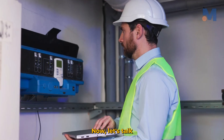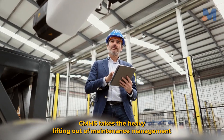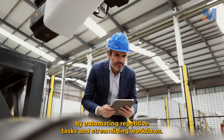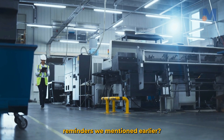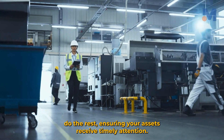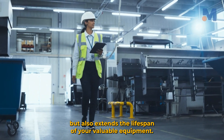Now let's talk about why CMMS often emerges as the champion in this showdown. First and foremost, it's all about automation. CMMS takes the heavy lifting out of maintenance management by automating repetitive tasks and streamlining workflows. Those preventive maintenance reminders? With CMMS, you can set them up once and let the software do the rest, ensuring your assets receive timely attention. This proactive approach not only minimizes downtime but also extends the lifespan of your valuable equipment.